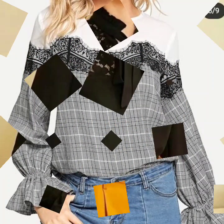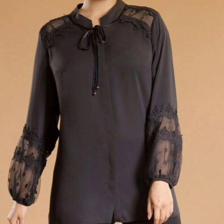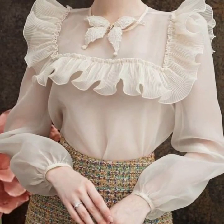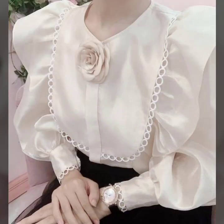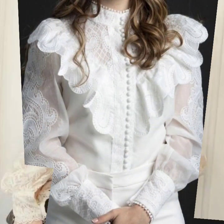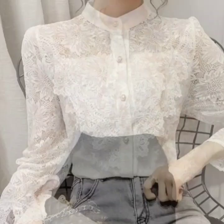You will find lace patchworks, full lace blouses all over — and these look so beautiful and gorgeous. This is personally my favorite collection and I hope it's going to be your favorite too. There's a huge variety of designs in this video that I've collected for you, so I suggest you keep watching till the end to explore many more beautiful designs and ideas.